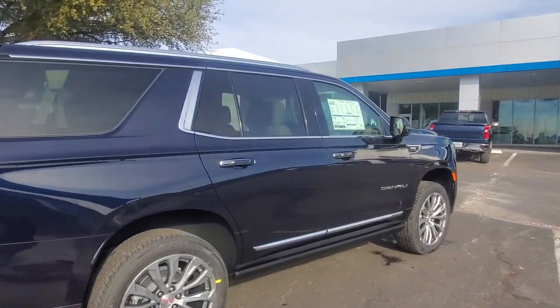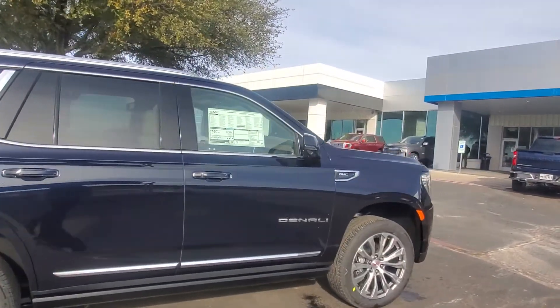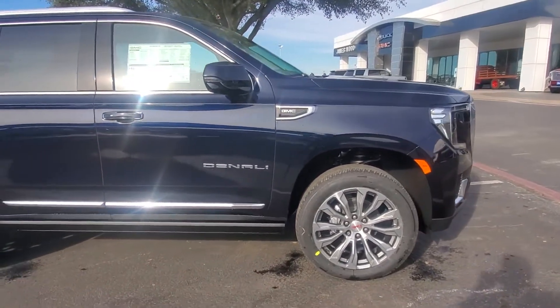Hopefully that's a pretty good overview of the truck. If you have any questions, feel free to ask me. I look forward to hearing from you. Thank you.